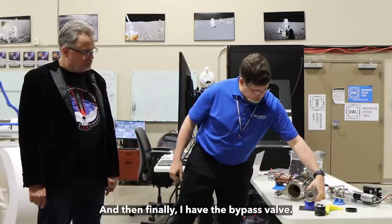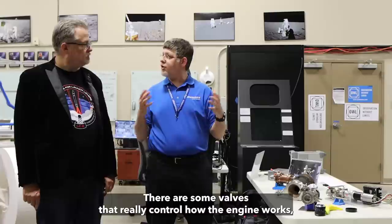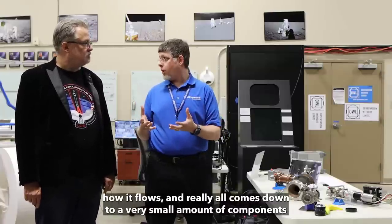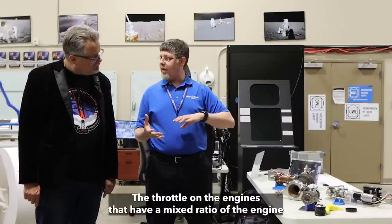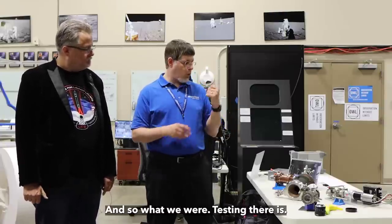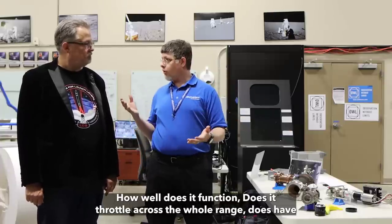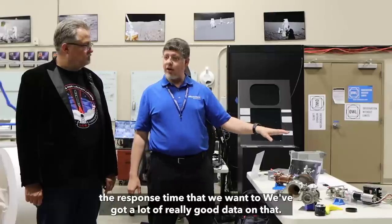And then finally, I have the turbo bypass valve. There are some valves that really control how the engine works, how it throttles — it all comes down to a very small number of components to control the whole engine. This is the key that sets the throttle of the engine, sets the mixture ratio of the engine, and does a lot of the control from burn to burn. What we were testing is how well it functions: does it throttle across the whole range? Does it have the response time we want? We got a lot of really good data and the valve performed wonderfully.